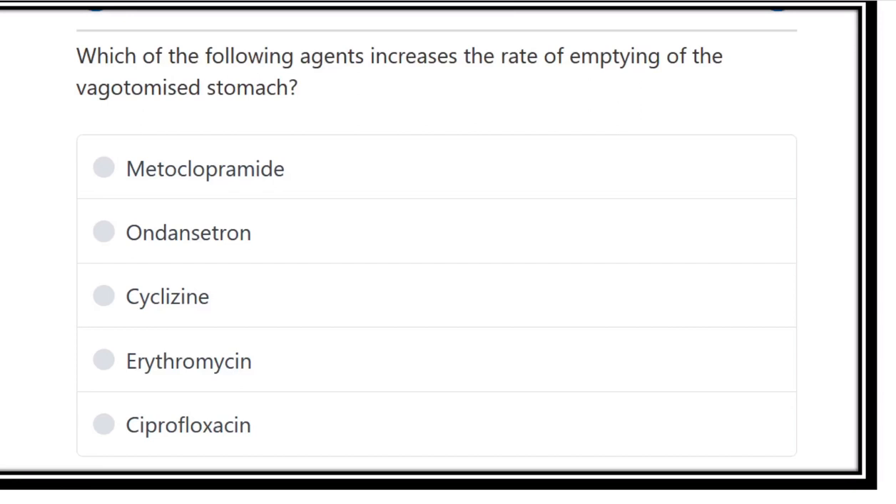Which of the following agents increases the rate of emptying of the vagotomized stomach? A patient who has undergone vagotomy has reduced gastric emptying due to loss of innervation of the vagus nerve. We need to find out which agent may be used to increase the rate of gastric emptying — that means which agent increases the motility and peristaltic capacity of the stomach.